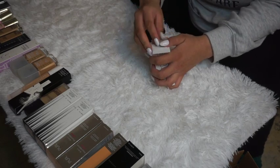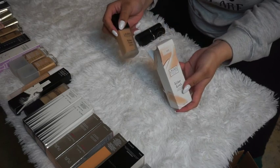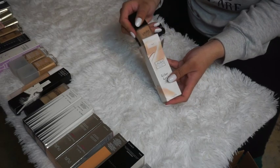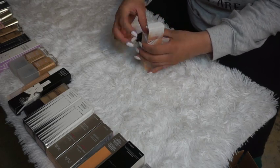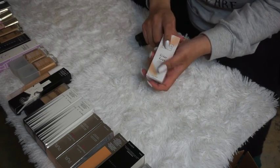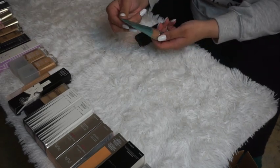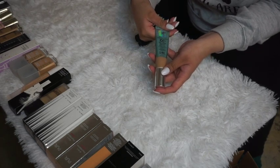The Laura Geller Filter First Luminous Foundation in Buff — I think the shade is just a touch too dark for me right now, but I'm going to keep it and test out the formulation to see how I feel about it.